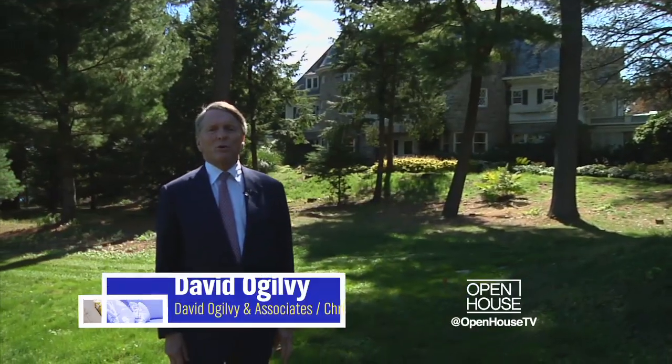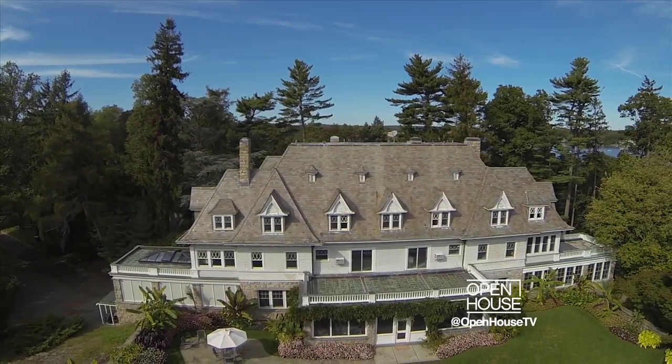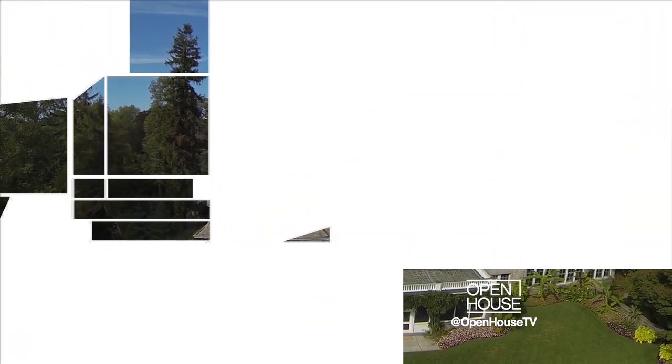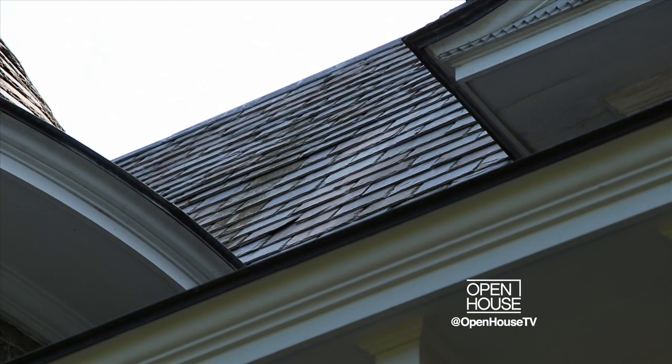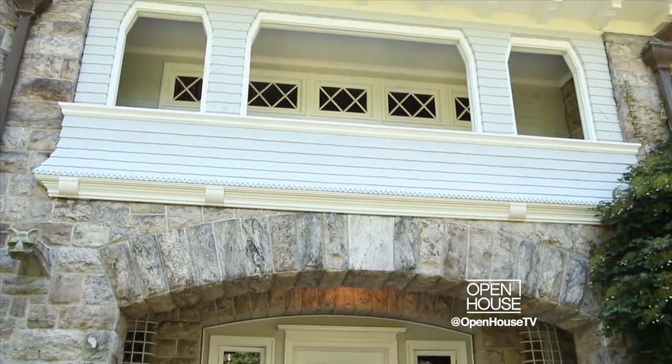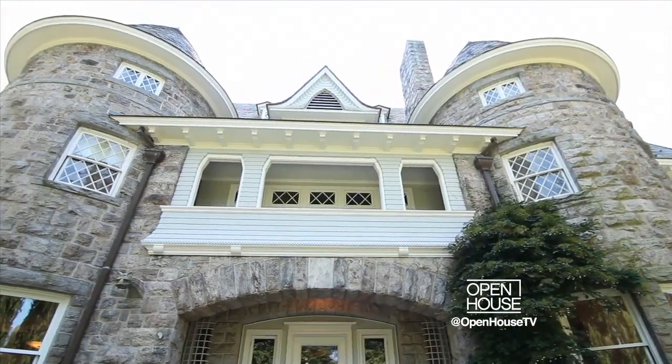I'm David Ogilvie of David Ogilvie & Associates and Christy's International Real Estate in Greenwich, Connecticut. Welcome to Copper Beach Farm. As you approach the house, there are wonderful cut stone conical towers that go up to slate roofs. The windows even have curved glass in them. Above the front door in the front portico there is a balcony — story has it, it was for brides to throw their wedding flowers when leaving the reception.